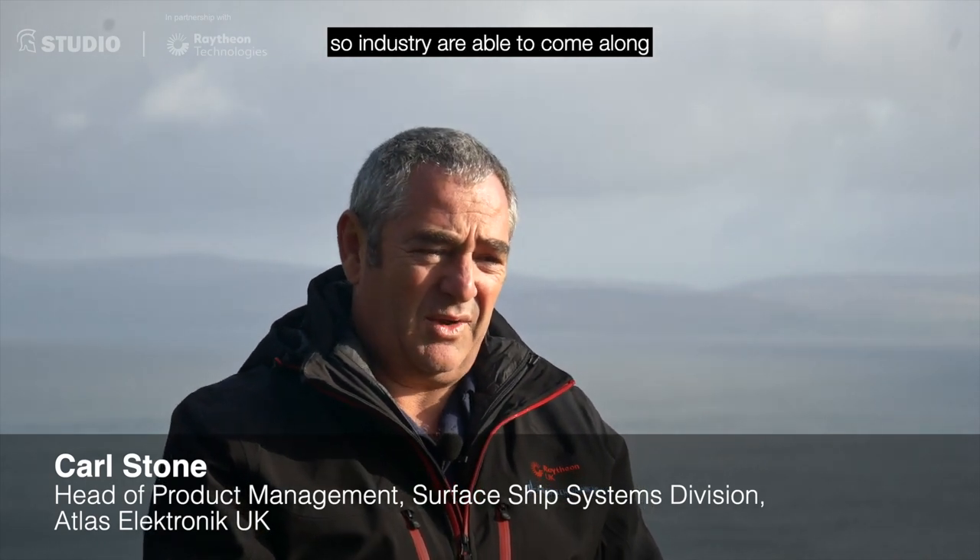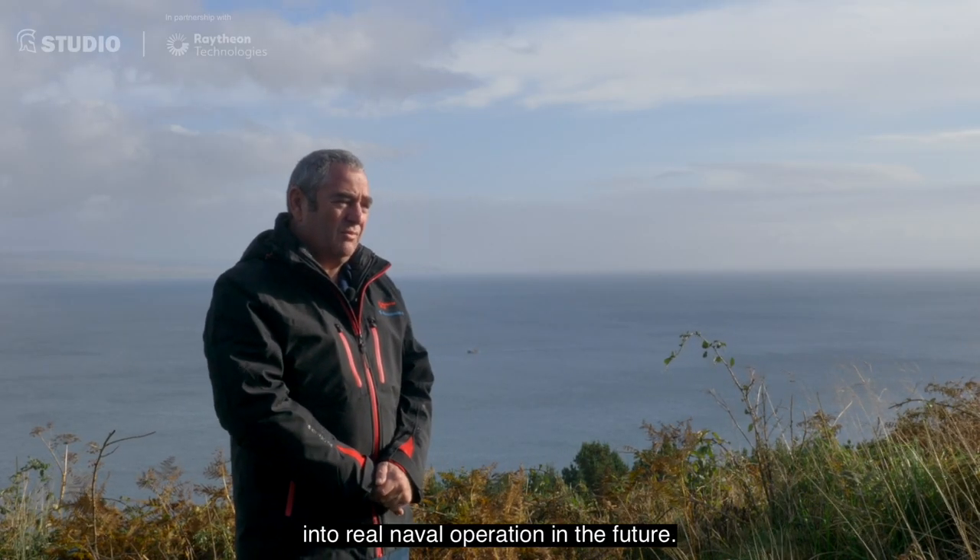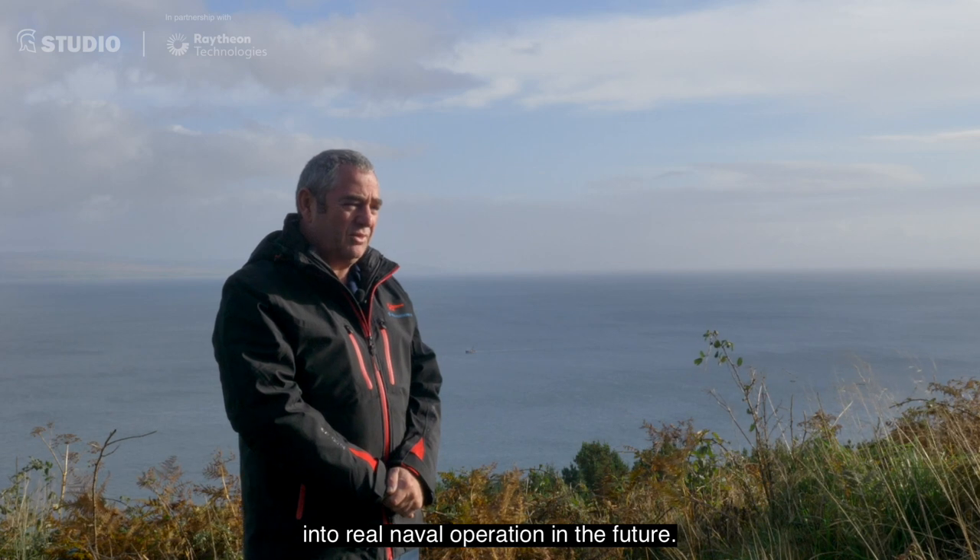Wyzex is the Royal Navy's showcase of technology, where industry is able to come along and showcase their equipment with a view to potentially inserting that into Royal Naval operations in the future.